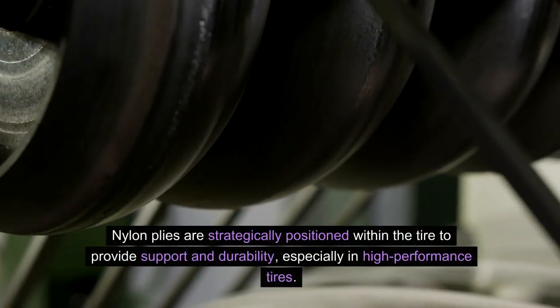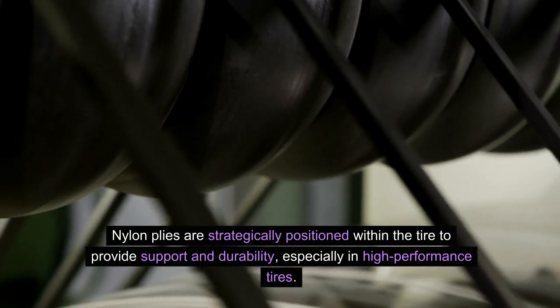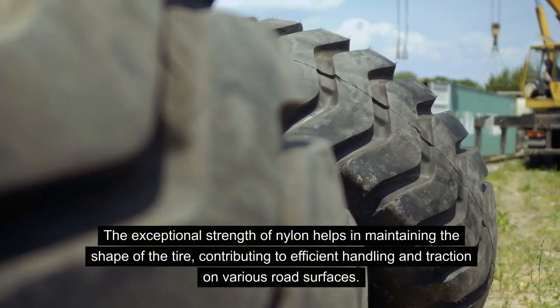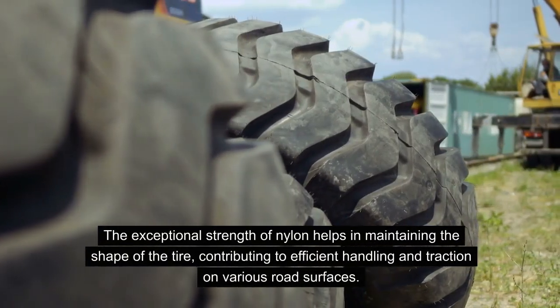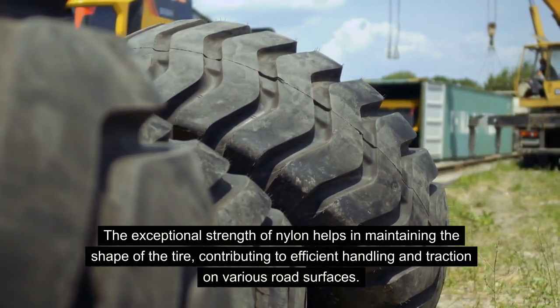Nylon plies are strategically positioned within the tire to provide support and durability, especially in high-performance tires. The exceptional strength of nylon helps in maintaining the shape of the tire, contributing to efficient handling and traction on various road surfaces.